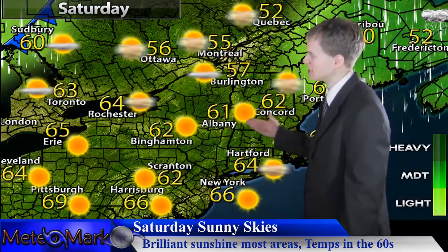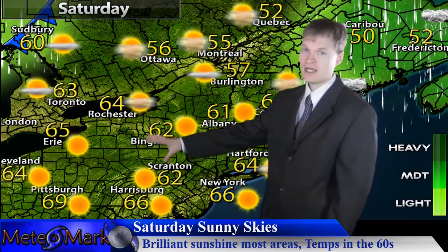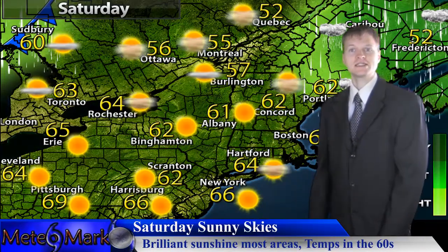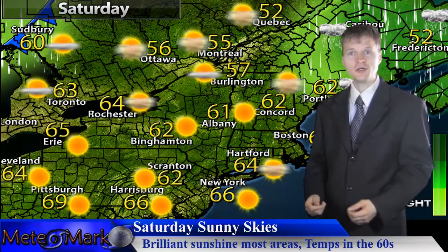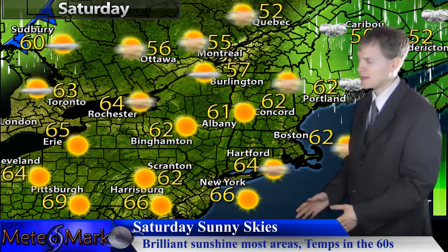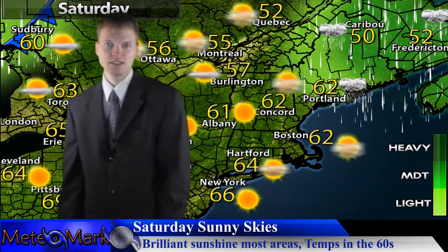We really start to push that system well up into the Canadian Maritimes, and here's where we get some really nice high pressure building in — look at this, 60 to 65 degrees being the rule and lots of sunshine. So even if you don't have peak leaf color and you're past peak, still get out there and enjoy it because it looks really nice from Binghamton to Cleveland.